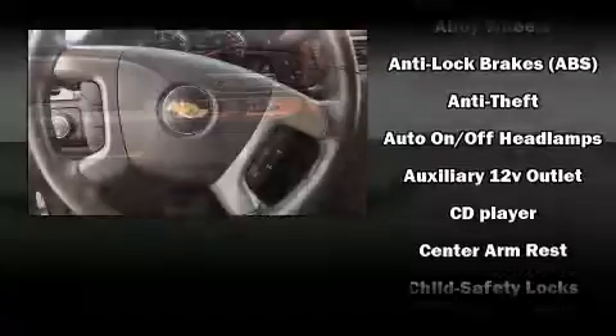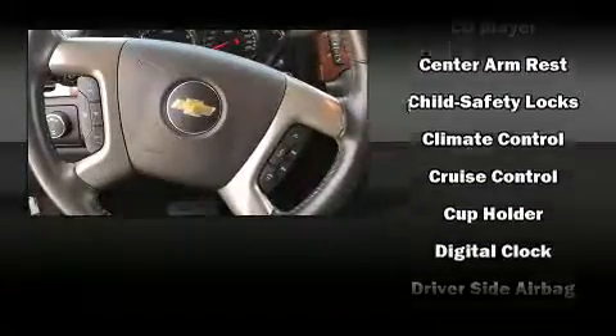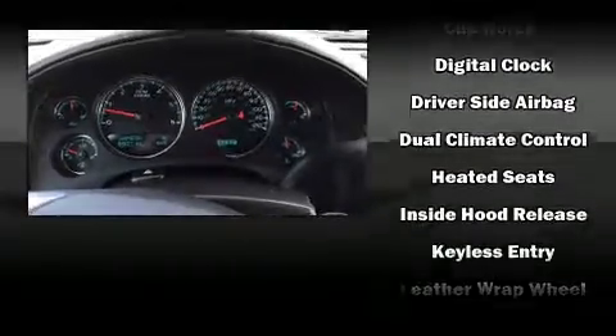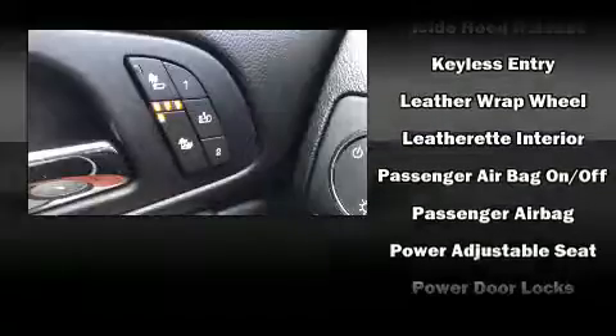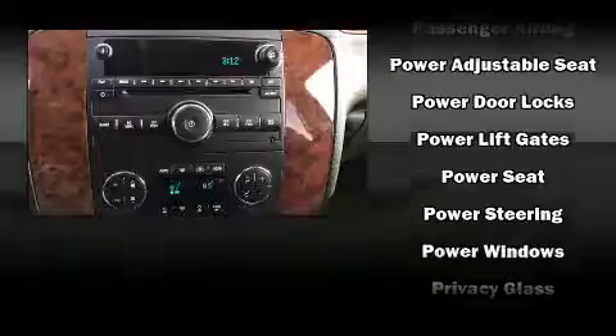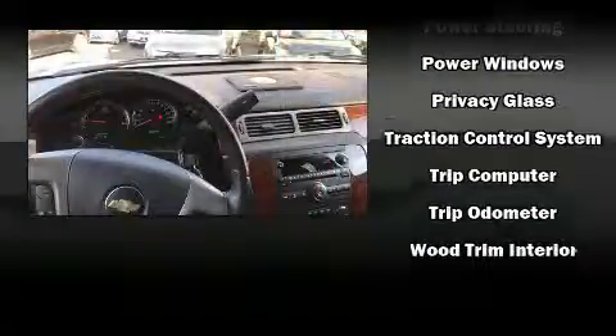Third-row seats provide an even greater maximum passenger capacity. Premium sound drives nine speakers, providing you and your passengers a sensational audio experience. Safety equipment has been integrated throughout, including head curtain airbags, a security system, OnStar, and four-wheel disc brakes with ABS.